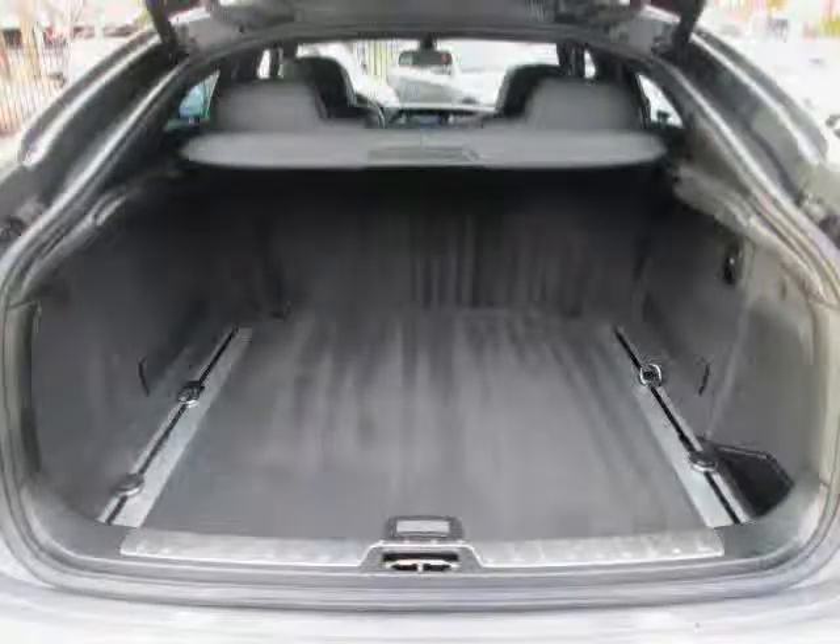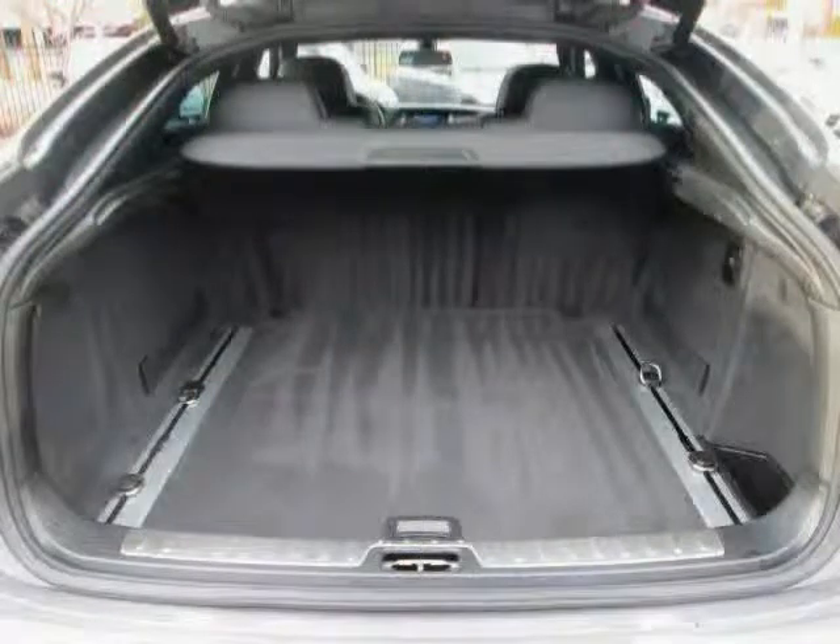Driven with care for just 35,019 miles, this X6 is an easy choice for you.